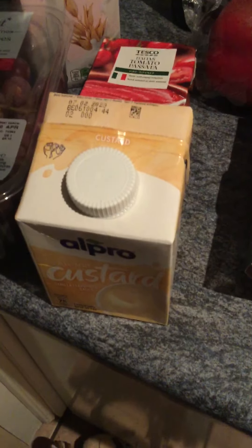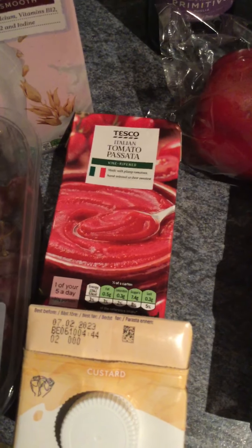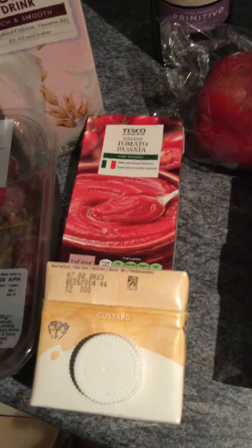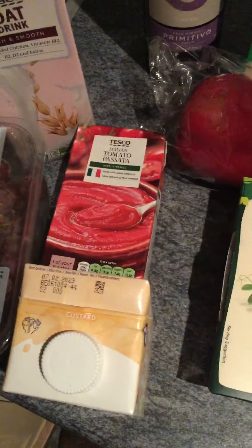A tub of the Alpro custard, which I'll have with the strudel, and that was £0.95. And finally, a Tesco Italian tomato passata — that one was the £0.54 one, not the £0.45 one.